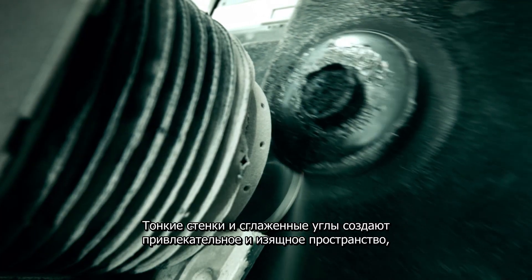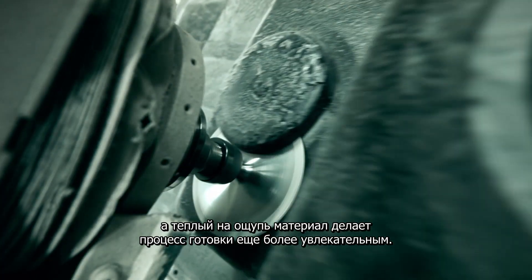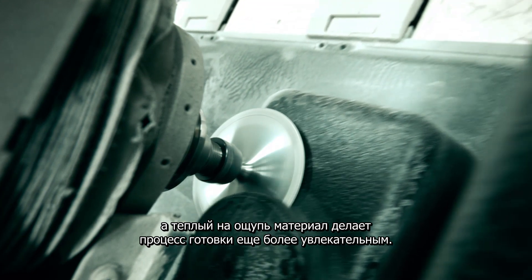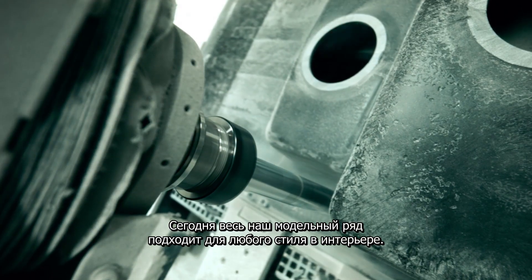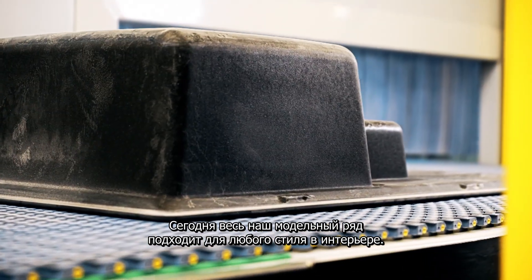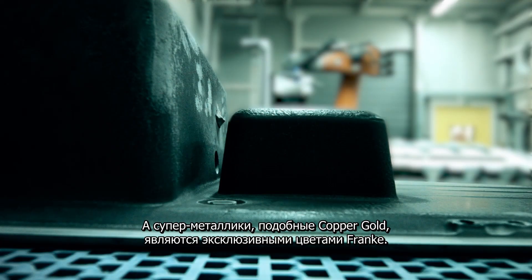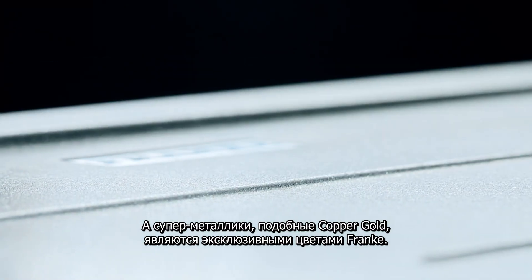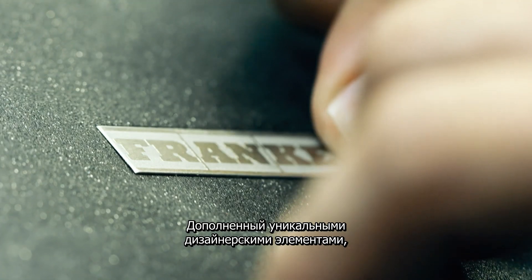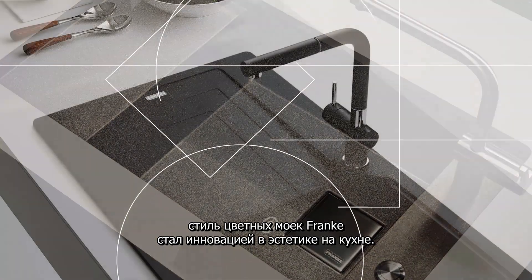Thin walls and soft edges create an attractive, elegant working space, and the material's feel is warm, making food preparation even more fun. Today, our range fits in perfectly with every style of interior design. We offer a variety of fashionable colors such as onyx, and our super metallic colors like copper and gold are exclusive to Franca. Complemented by unique design elements, the style of colored sinks is an innovative aesthetic to the market.